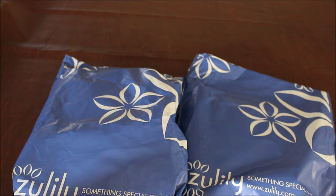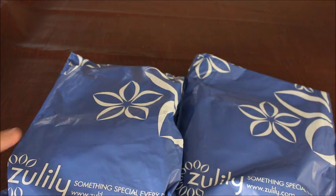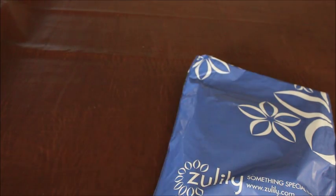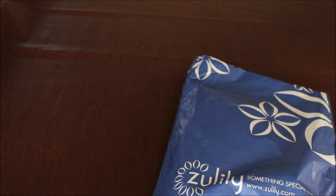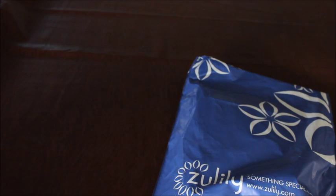I've got two packages here from Zulily that I'd like to open up, and I'm standing behind the camera. So the first thing I'm seeing is — what is this? A floral thing. I don't even remember what this is because I bought these things so long ago.